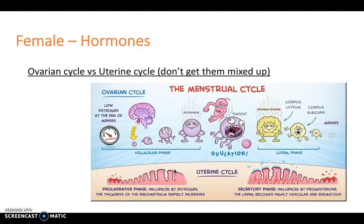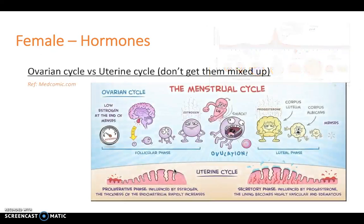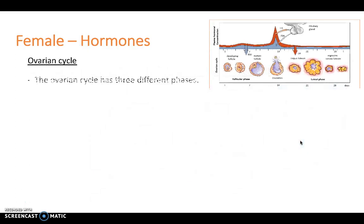Next we'll take a look at the menstrual or ovarian and uterine cycles, and it's really important that you don't get them mixed up. The uterine cycle is involved in the proliferative and secretory phase — it's the changes in the thickness of the endometrium. Ovulation is all to do with the hormones that cause the release of the egg, with an LH surge in the middle, and it's made up of a follicular and luteal phase.